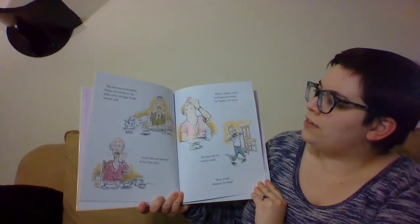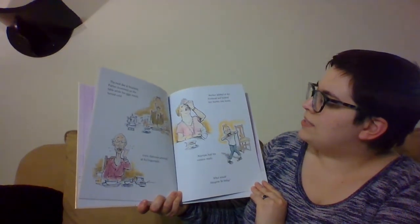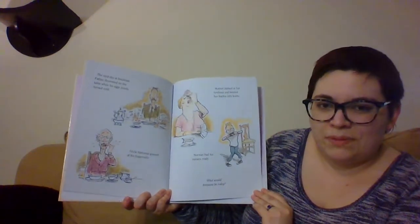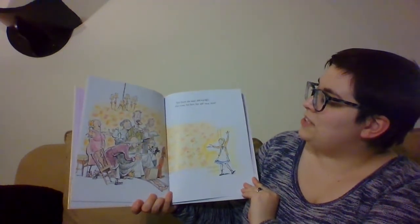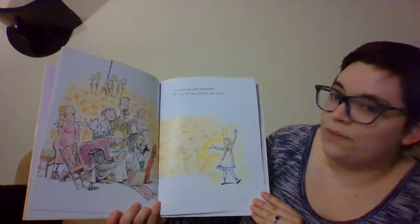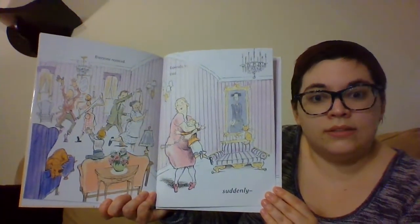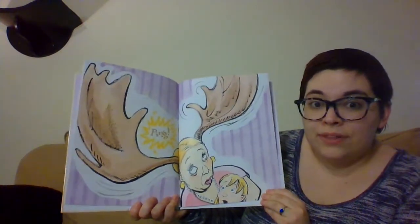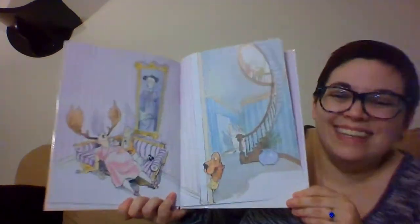The next day at breakfast, Father drummed on the table while his eggs slowly turned cold. Uncle Alphonse gnawed at his fingernails. Mother dabbed at her forehead and twisted her hanky into knots. Norman had his camera ready. What would Imogene be today? But there she was — Imogene. Her nose, her face, herself once more. She's back to normal. Everyone rejoiced. Suddenly — bing! Now Mother has antlers. She passes out, she can't believe it. And that is the end.